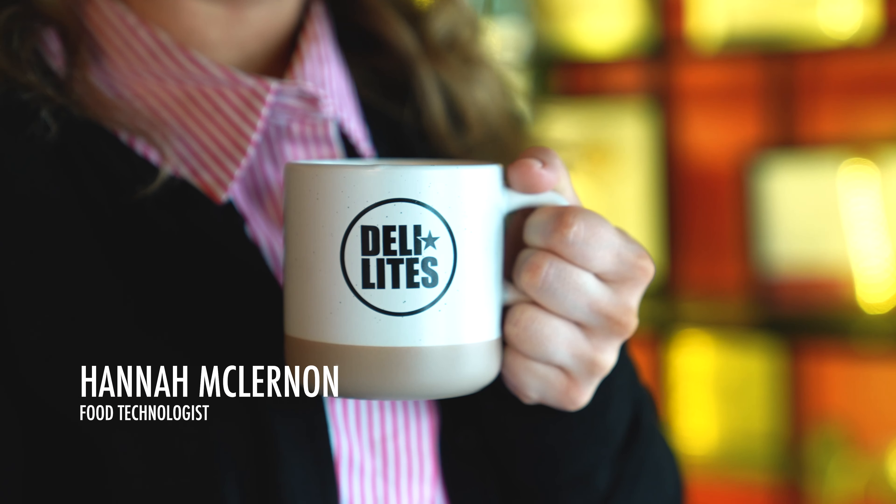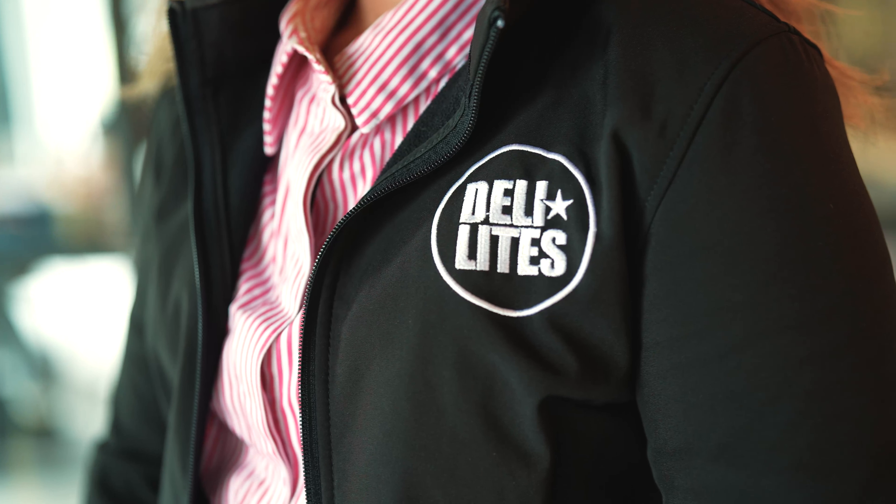Hi, my name is Hannah and I work for DeliLights as a food technologist. My role at DeliLights is different every single day — I do things from customer specifications to factory trials.